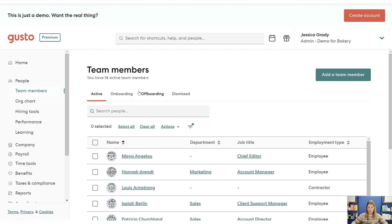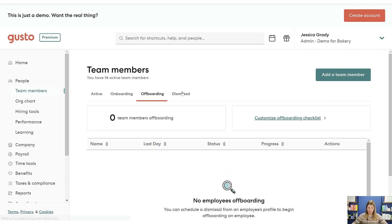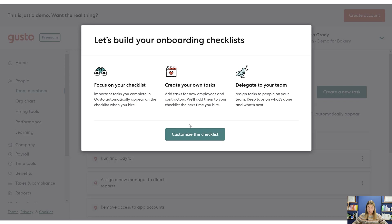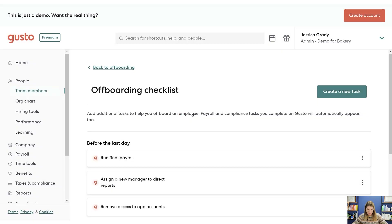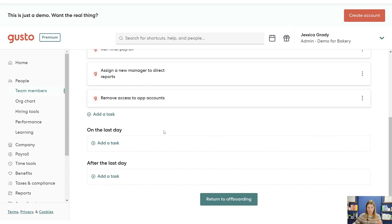There is an onboarding process and also an offboarding process, which is good. They have a customization of the offboarding — I've never even looked at this before, but you can make sure you do the same thing every time. Maybe you have a task about getting business equipment back, or removing a name from a door. You can actually build out a custom offboarding checklist here.